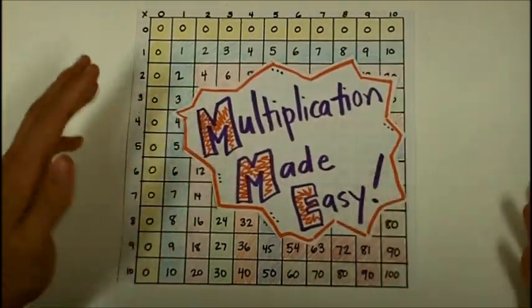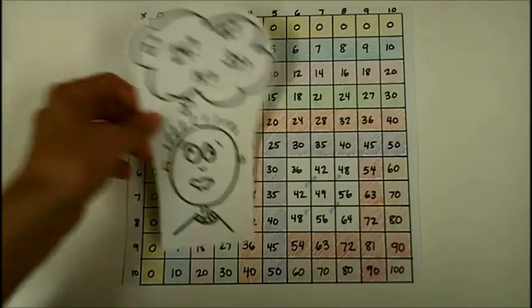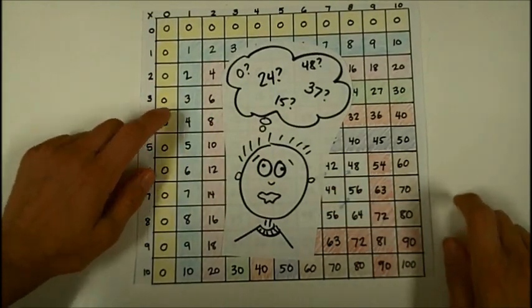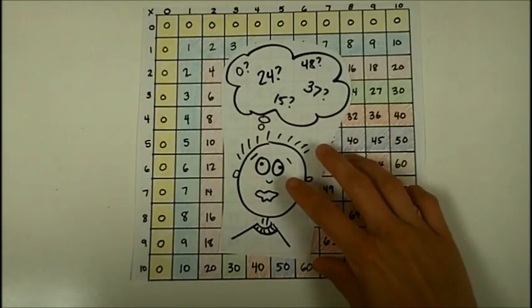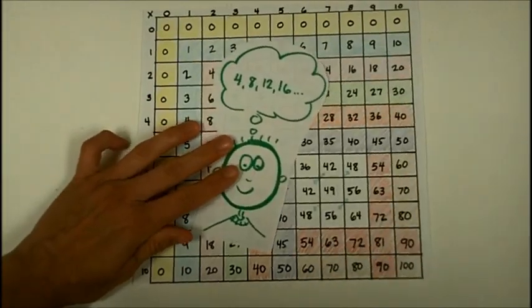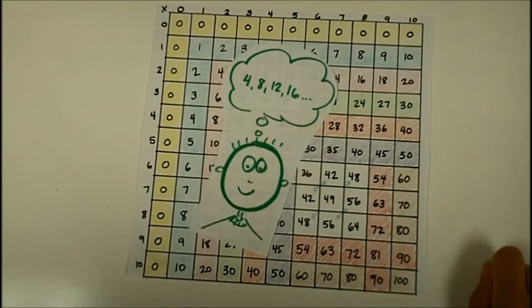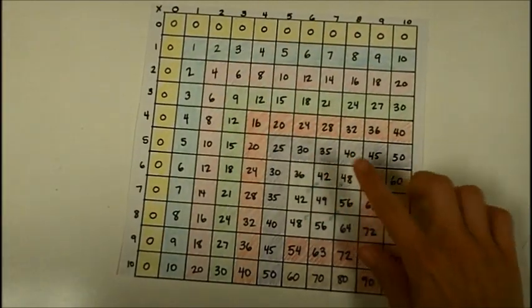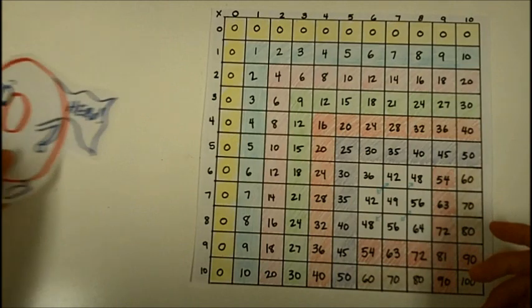Welcome to Multiplication Made Easy. This video is for any of you who are still struggling remembering some of your multiplication facts. Of course, the goal is to know them with automatic speed, but this video will give you a few strategies to help you pick up your speed in multiplication. As we go through each of the numbers and learn some tricks and strategies, we'll look at a multiplication chart to see just how many facts we can remember with strategies.